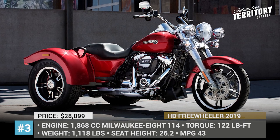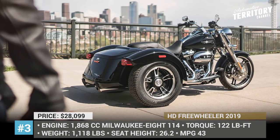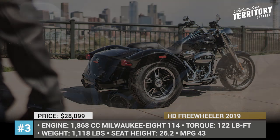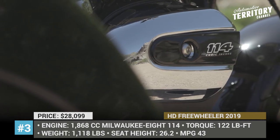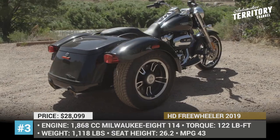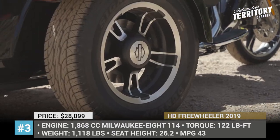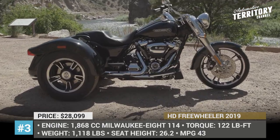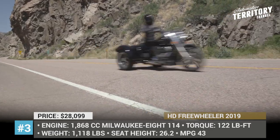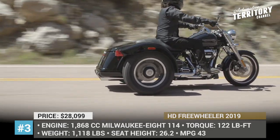Harley-Davidson Freewheeler: The Freewheeler is among the few Harley-Davidson motorcycles that have not been around for a century. This model was released in 2014 and has undergone a mild upgrade for the 2019 model year. Designated as FLRT, it can be distinguished from the Tri-Glide three-wheeler by its notable ape-hanger handlebars and bobtail fenders. Its frame was designed from scratch to withstand the unusual forces of a three-wheel configuration.